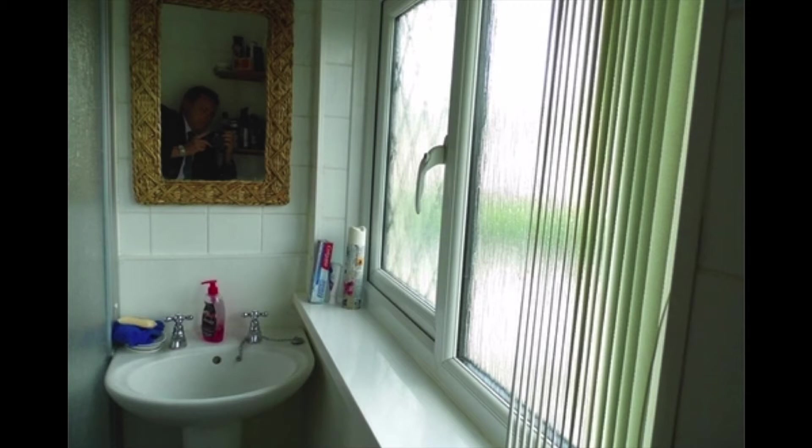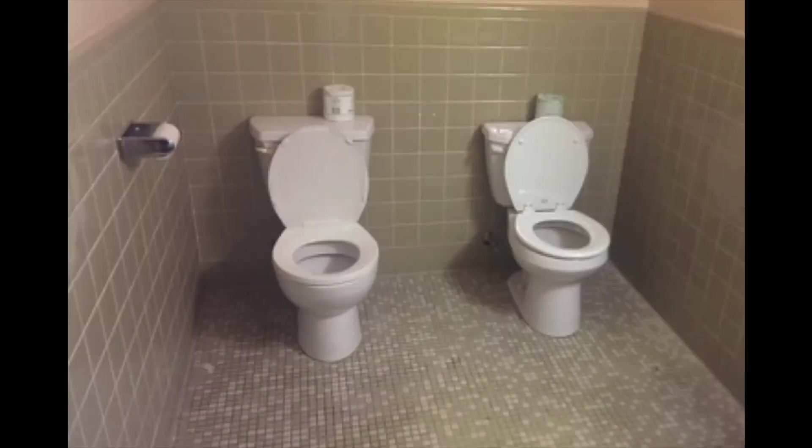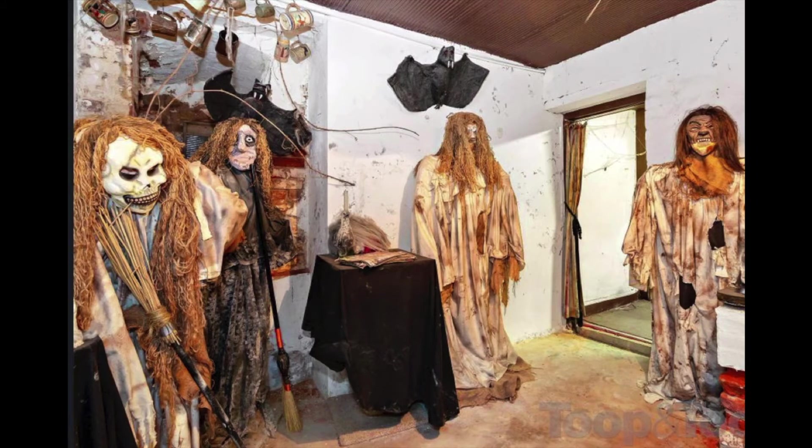One of my pet peeves: put the toilet seat down. Everybody knows you're supposed to put the seat down, and it's twice as important when it comes to real estate photography. Get those seats down. Don't leave the toilet paper rolls sitting on top of the toilet either. Also, it's a good idea to remove any items that might just be weird from the property.